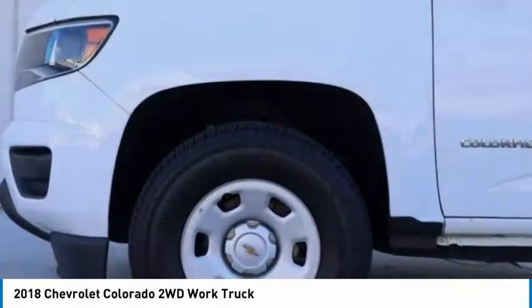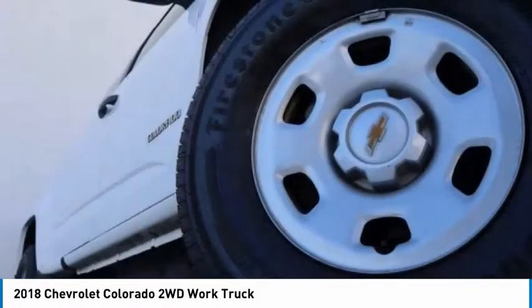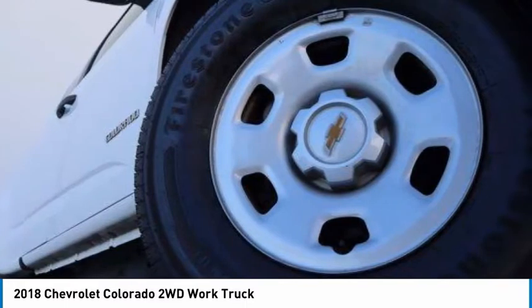Rear-wheel drive, steel wheels, front all-season tires, rear all-season tires.